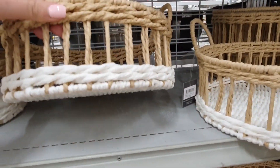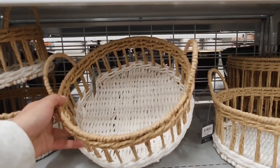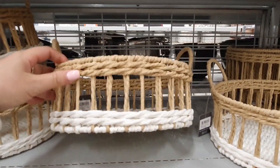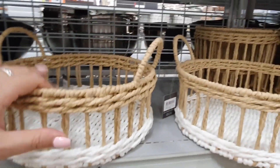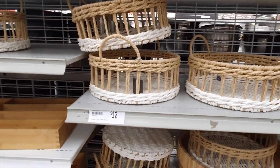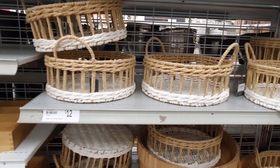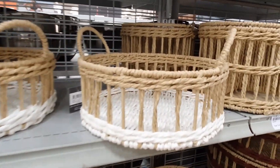These paper cord bread baskets are also very cute. I like the fairly compact size of these — sometimes trays like this can be a little bit too big for my liking. You could definitely use this in the kitchen for serving bread, for storing fruit, or maybe for condiments. I also thought this would be perfect for a DIY gift hamper or maybe as a cute little welcome basket with some goodies inside for your guest room.